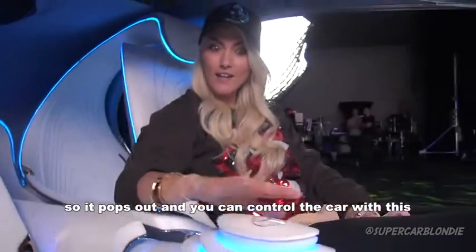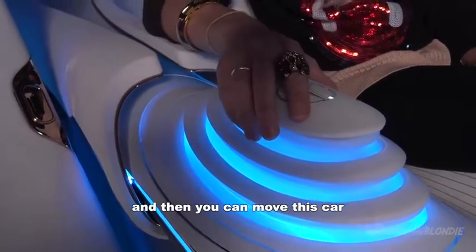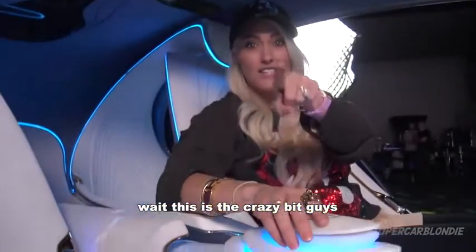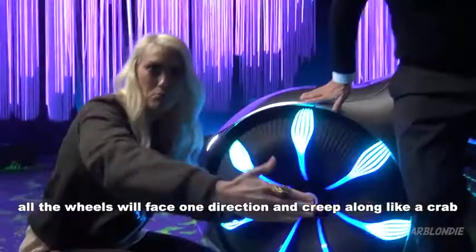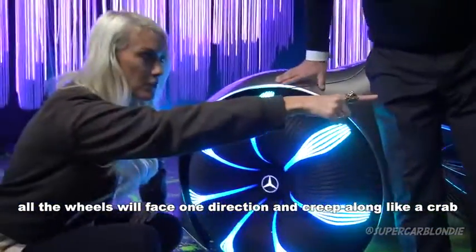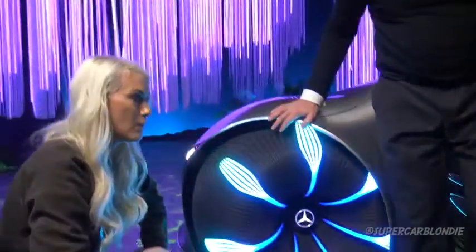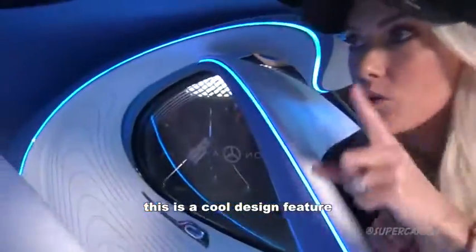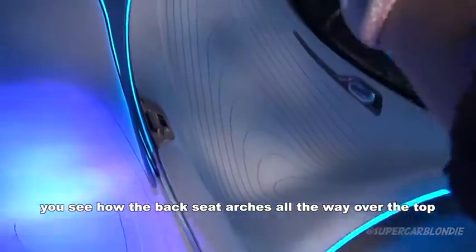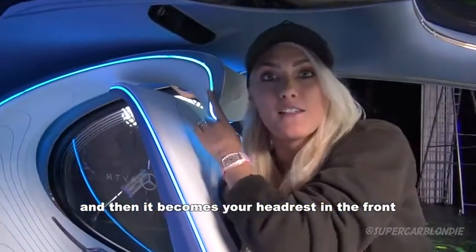It pops out and then you can actually control the car with this — you can move it. This is the crazy bit: this car moves sideways. All the wheels face one direction and it kind of creeps along like a crab. You turn this part here to turn the wheels. Also, the back seat arches all the way over the top of the passenger's head and becomes your headrest in the front.